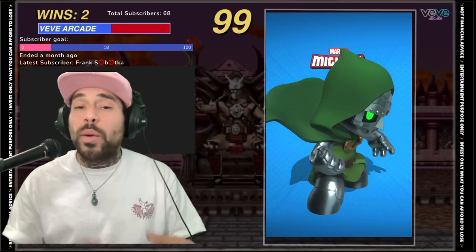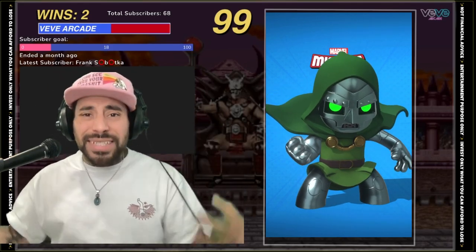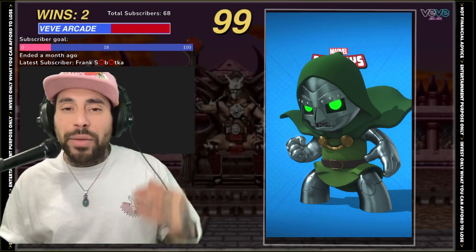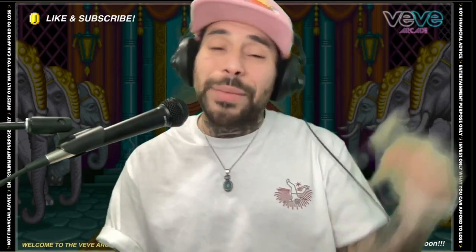I love the way VV captured him — with the fist, his posture, his cape. Look at his cape, it's like it's flowing in midair. Hands down, one of my favorite NFTs on the app.